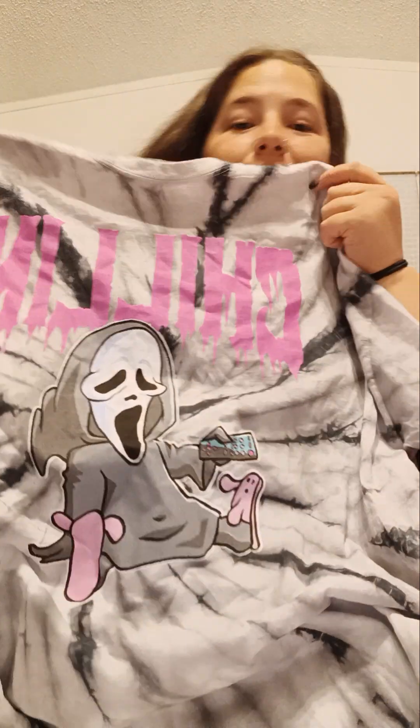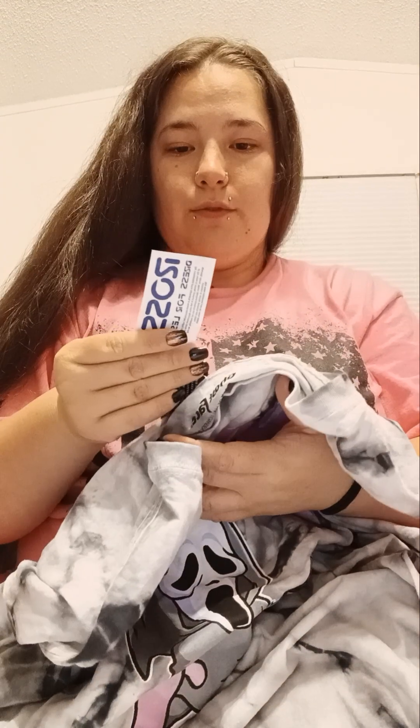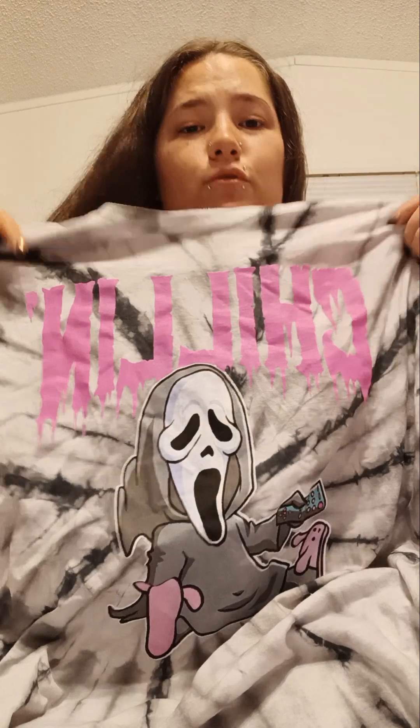It's a Ghost Face tie-dye t-shirt that says 'Chilling' and has a cute little Ghost Face character in bunny slippers holding a TV remote. It was only $6.99. I always wanted a Ghost Face shirt but never found one quite like this, and it was in my size — so I definitely picked it up.